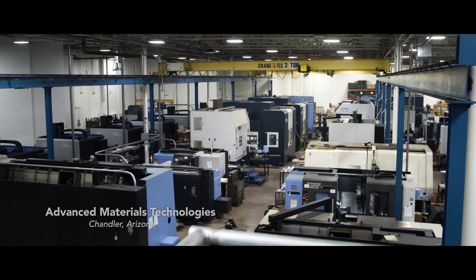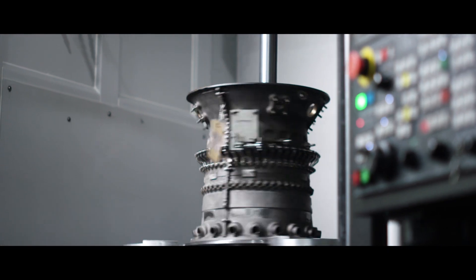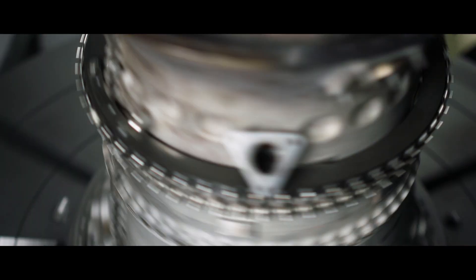AMT is a full-service machine shop. We're also an FAA repair station specializing in hot section turbine components.